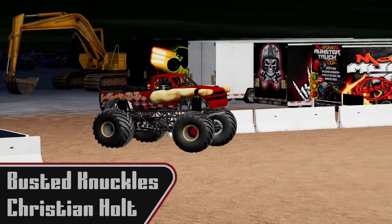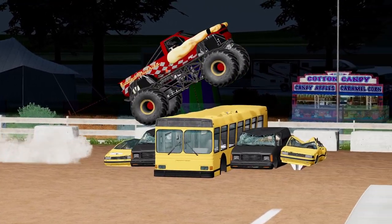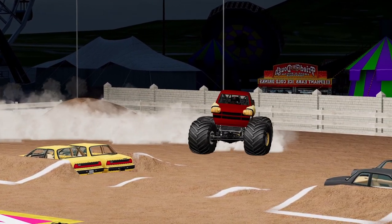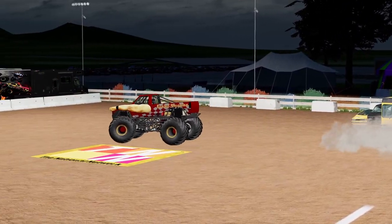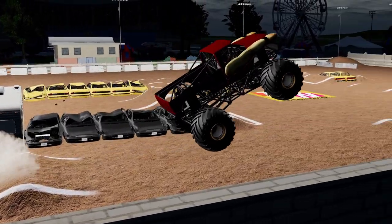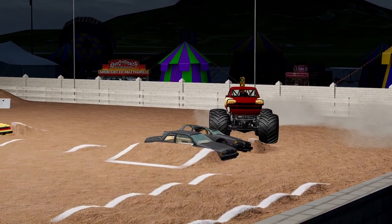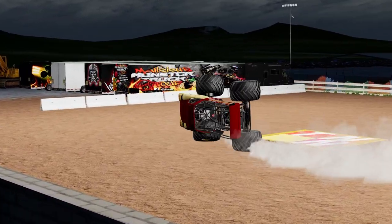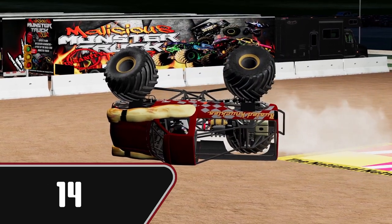Next up we're going to see Christian Holt coming out in Busted Knuckles. He has been a threat so far — I believe he has won at least one freestyle event this season. We know he will come out and throw down. He's not scared to wreck this truck if he has to. Going for the racing lane, very nicely done. Looks like we have a camper put out on the track — I wonder who's going to be the first truck to take a hit at that. Very nice air off the little dirt ramp. Whips it right back around for the racing lane, slow rolls it, big air, clears the camper beautifully. Side slaps up on one — oh no, it's going to go over on the top. No way to bring it back. The diff opened up on him. Score 14 for Christian Holt and Busted Knuckles.